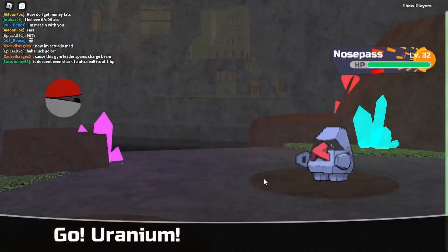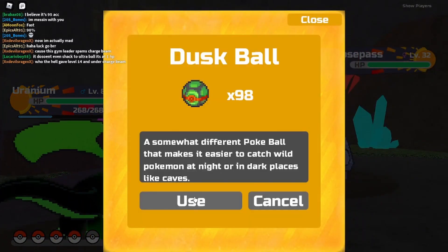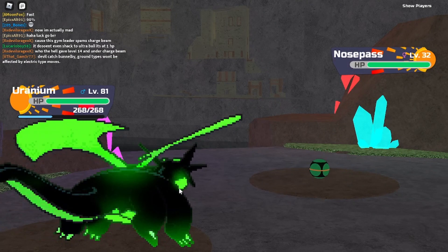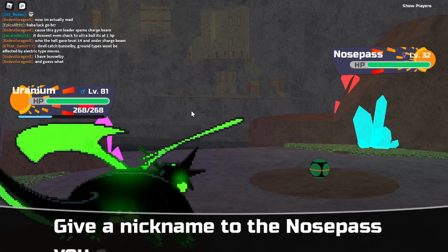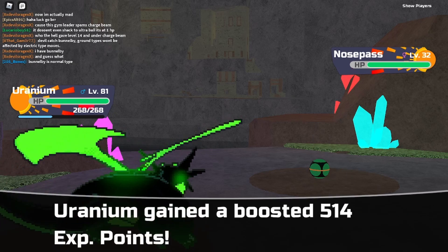Now we can actually finish this video. We're going to go with the Dusk Ball. One — crit! Alright guys, I'm going to come back to — not the Pokédex — to the PC. And I'll show y'all the magnet.